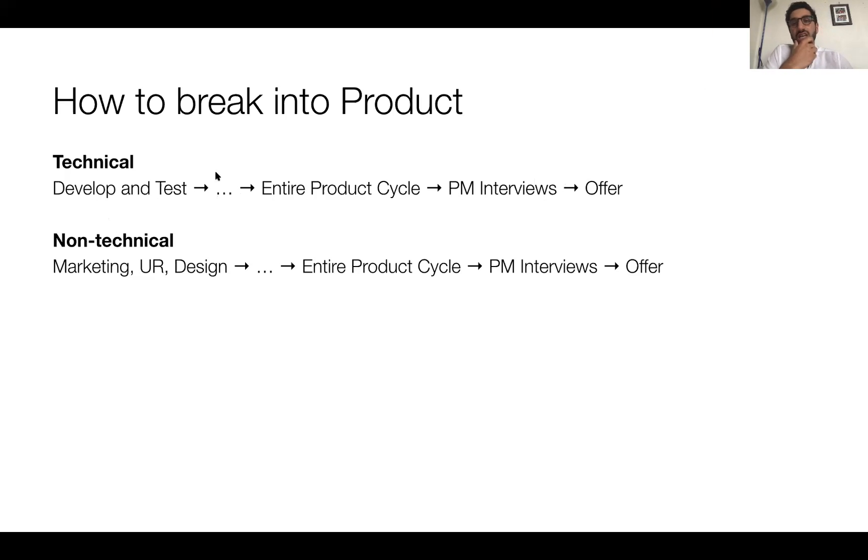Everyone is going to have this gap — no one has done the entire product cycle unless you were an entrepreneur who built your own product from ideation to launch. That's a hint: everyone should do that if they don't feel confident getting PM interviews. I know I'm saying this at a high level — what does it mean to build your own product? I'll get into that once I cover the second path.